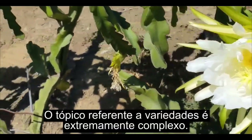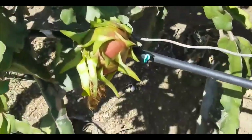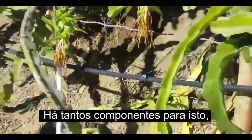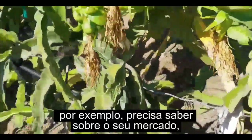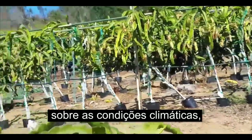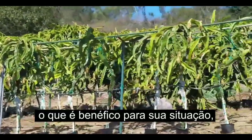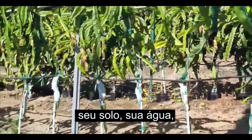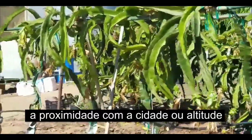The topic of varieties is extremely complex. There are so many components to it. For example, you need to know your market. You need to know your climate conditions, what is beneficial for your situation, your soil, your water, your proximity to the city or your buyer.